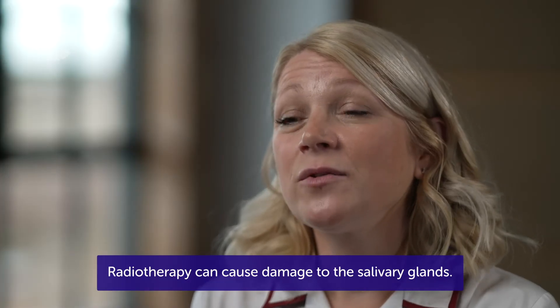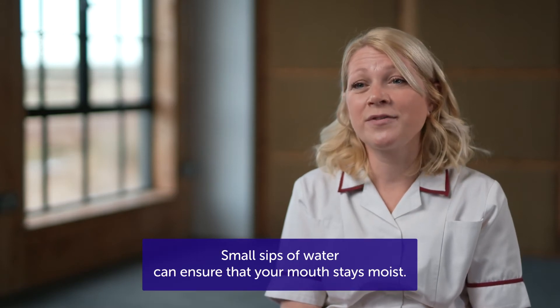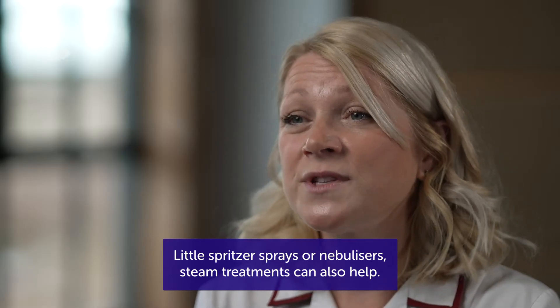Radiotherapy can cause damage to the salivary glands. There are lots of things you can do to help with that. Small sips of water can ensure that your mouth stays moist. Little spritzer sprays or nebuliser steam treatments can also help.